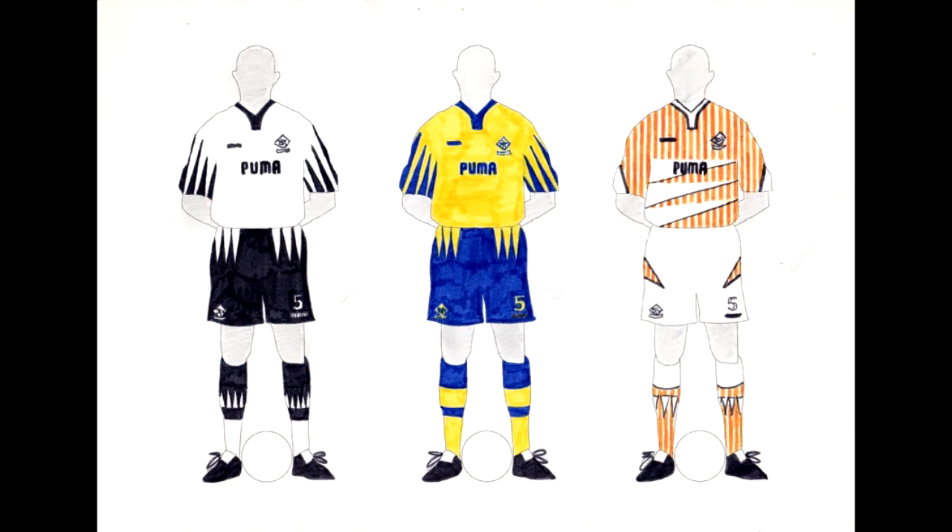Derby County, who were in the top flight at the time. I quite like these — the sharp tips of the triangles look a little bit severe but it sort of works; they just need to be toned down a bit. The color scheme on all three works pretty well. I know this is a bit of a pattern emerging here, but I'd go with the third kit again, although not by much — I quite like all three of those as a set.